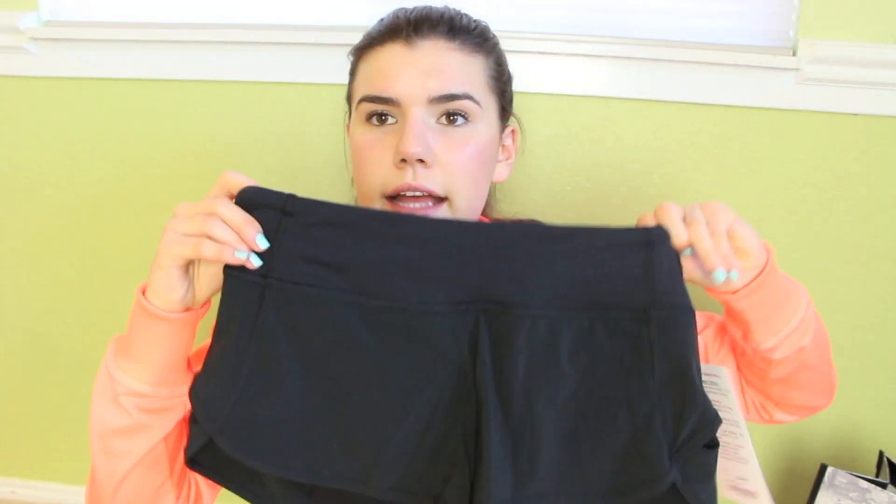Then I got the same shorts but in black. These are just the standard running shorts, in my opinion. They are tight but loose — fitted but comfortable — and you can move around in them. Again, little pocket in the back. These are the same style; they're the Run Speed Shorts. So that is what I got — that is all for my fitness haul.